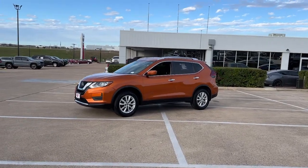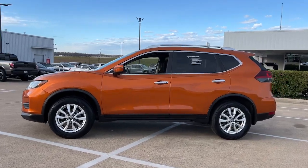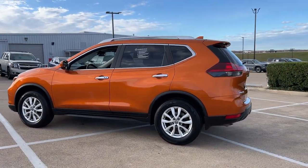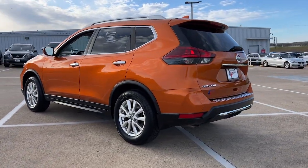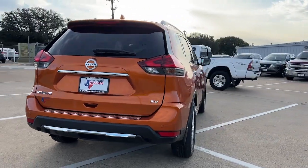You just found the 2020 Nissan Rogue with less than 35,000 miles on it — start planning your family road trips in this comfortable, well-equipped Rogue. This clever crossover offers plenty of space and thoughtful creature comforts to keep your crew relaxed and eager for adventure.